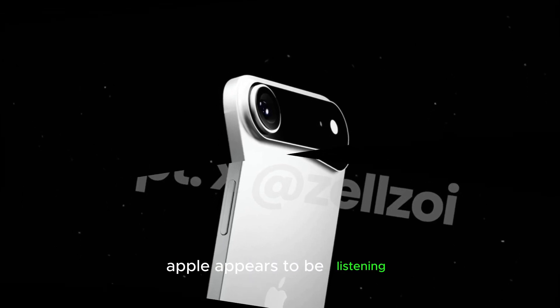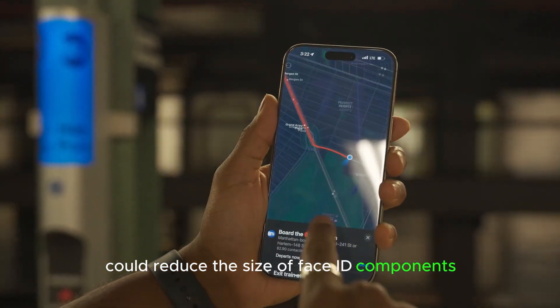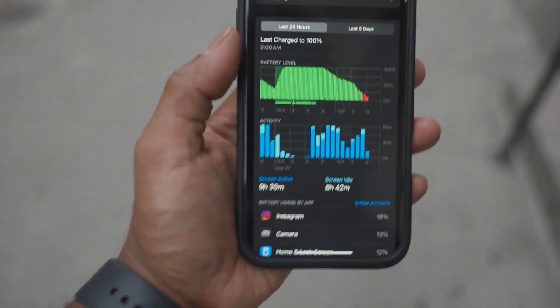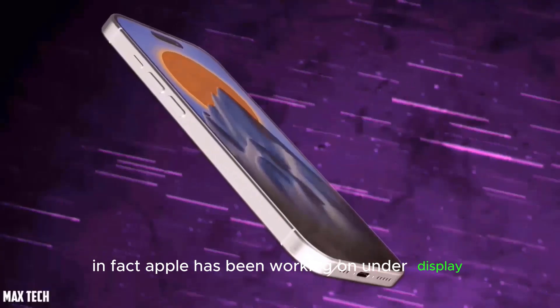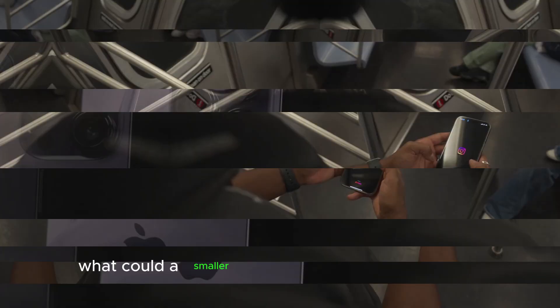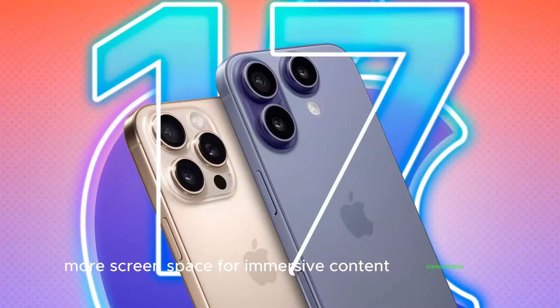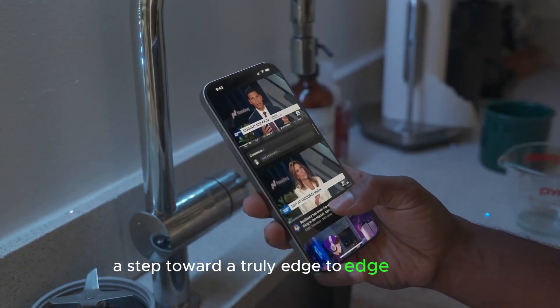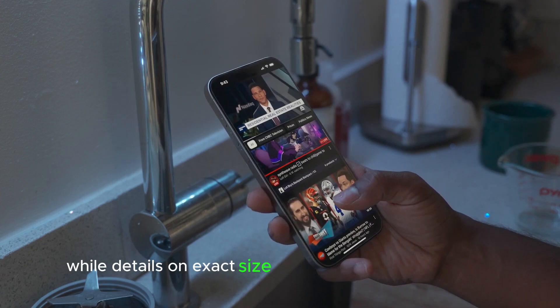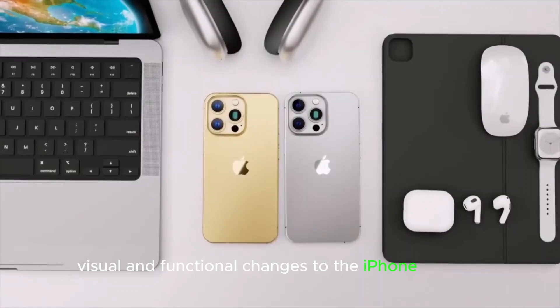Apple appears to be listening. Rumors suggest that Apple's Metalens innovation could reduce the size of Face ID components, allowing for a more compact Dynamic Island or even eliminating it entirely in future iPhone models. In fact, Apple has been working on under-display Face ID technology, which may make its debut in the iPhone 18 lineup. A smaller Dynamic Island could mean more screen space, less distraction while using apps, and a step toward a truly edge-to-edge display.